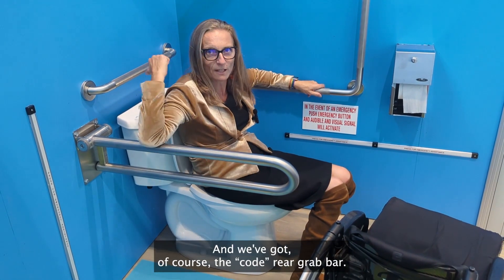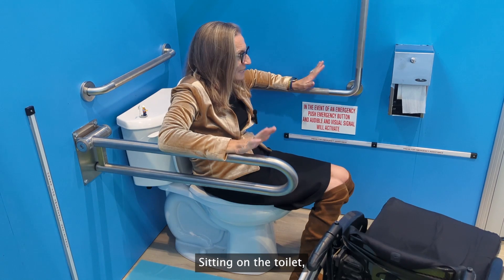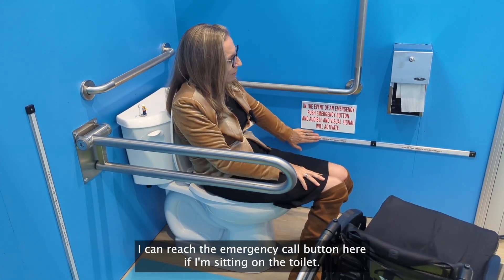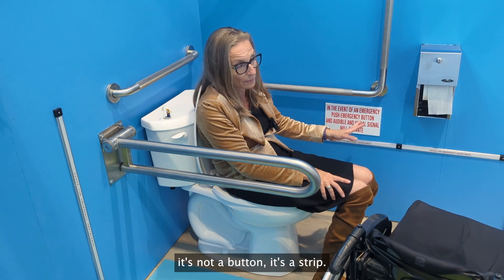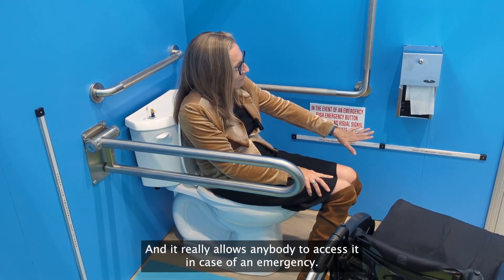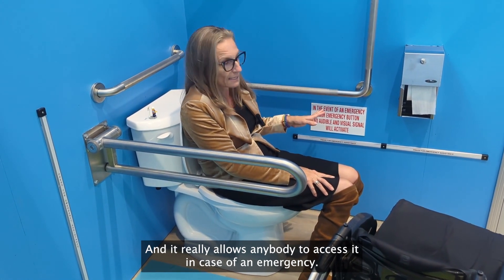That's the grab bar setup here, and we've got of course the code rear grab bar. Sitting on the toilet, everything is within reach. I can reach the emergency call button — it's not a button, it's a strip — and if I've fallen on the floor I can also reach that emergency call. It's another Camden product and it really allows anybody to access it in case of an emergency.